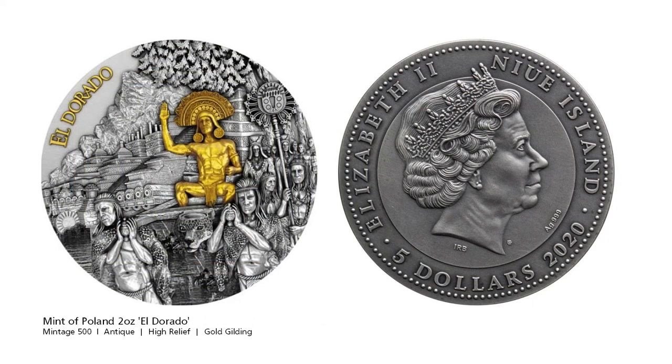The Mint of Poland has released an Eldorado Queen. Eldorado translates to 'the Golden One.' What started off as a tribal initiation rite where their tribal chief covered himself with gold and submerged himself in the lake later went from being a man to a city to a kingdom, then finally an empire. Today when people think of Eldorado they obviously think of some sort of golden treasure. Luckily the Mint of Poland did their homework and went back to the original source.